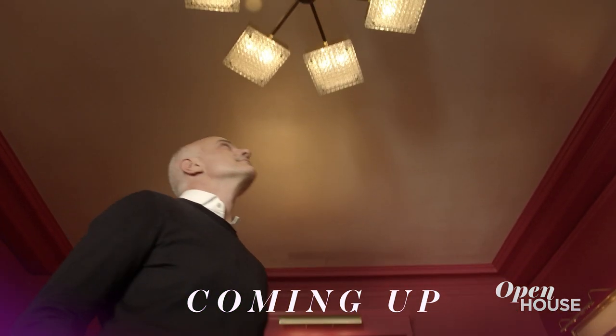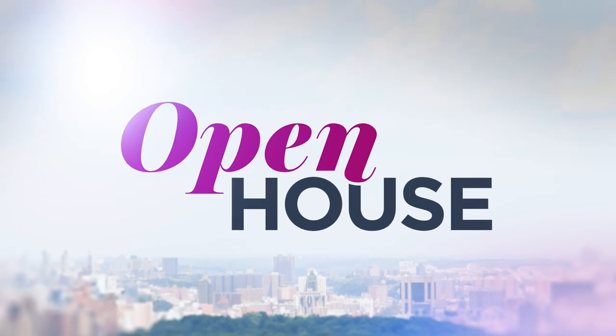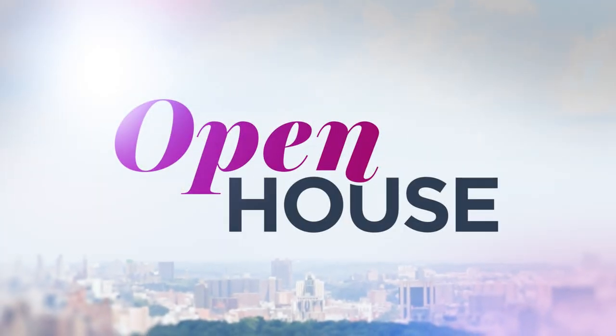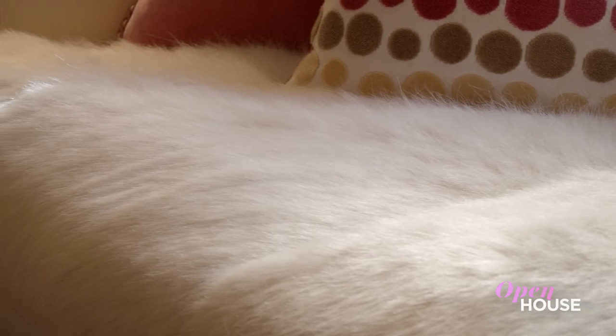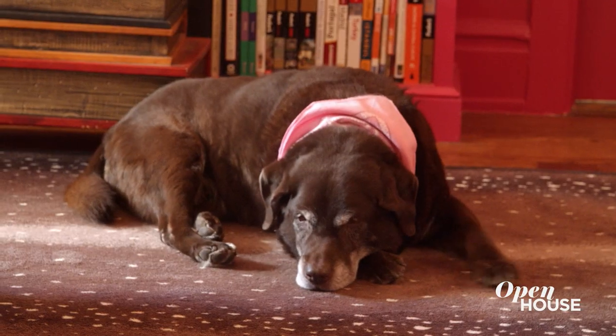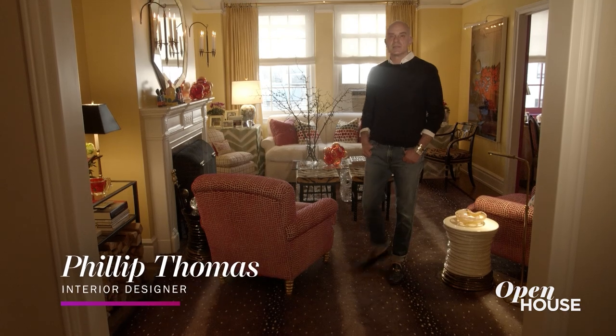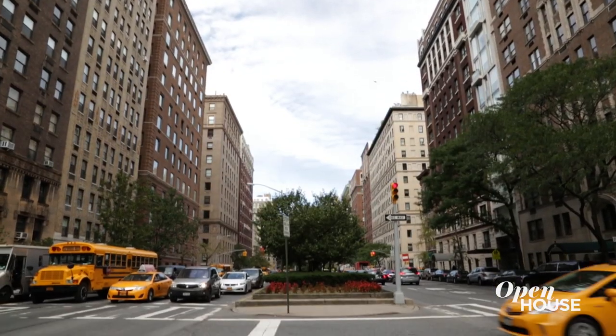Coming up just after the break, see how this designer made a traditional Upper East Side apartment feel brand new. Welcome back. Now we're on the Upper East Side with interior designer Philip Thomas. He shows off how he maximized color and brought in modern materials at every turn for both his client and one very chill dog. Hey everyone, I'm Philip Thomas — a designer based here in New York City, and I'm excited to take you on a tour of a project that we recently completed on New York's Upper East Side. So without further ado, let's take a closer look.